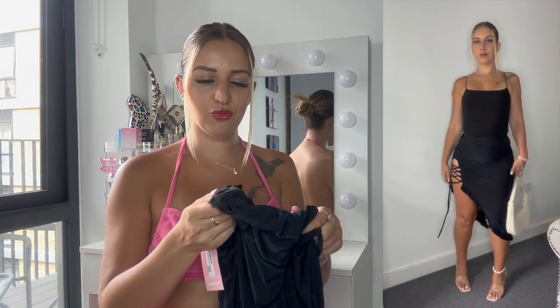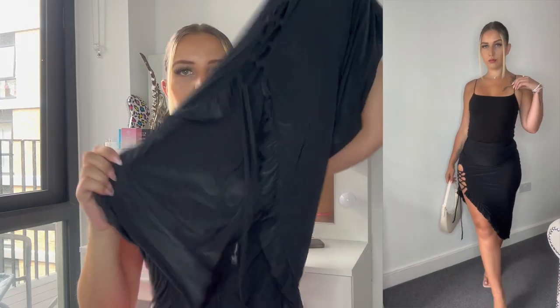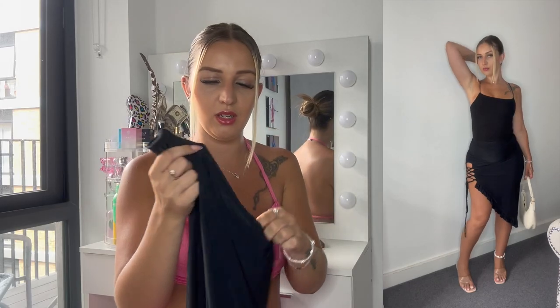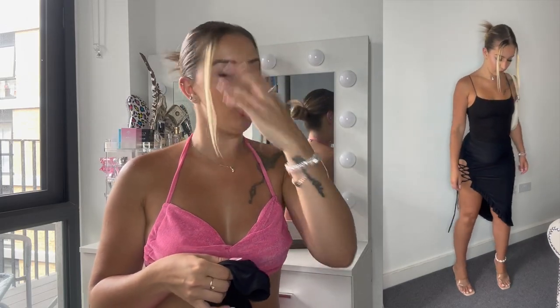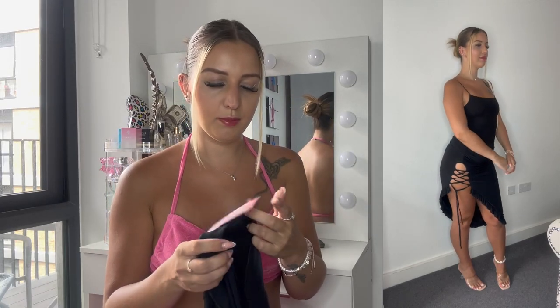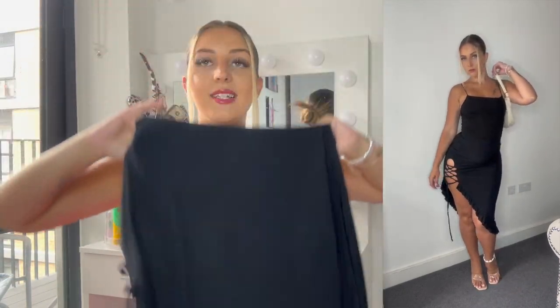Then I ordered this black skirt. I didn't realize I didn't receive a top for it, so I just styled it with my own black top. The skirt was very nice and stretchy, with a cute little detail. It's perfect for a holiday look. I believe they do sell a matching top as a set, but it may have been missing from my order — I'm not sure what happened there.